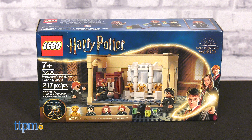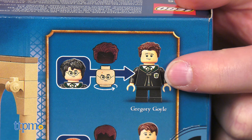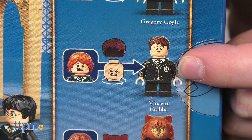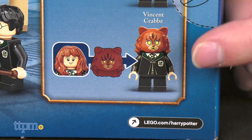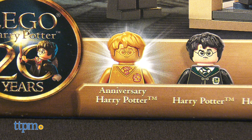Polyjuice Potion Mistake is a recreation of the transformation scene in Chamber of Secrets. All three minifigs have alternate forms. Harry can become Goyle, Ron can become Crabbe, and poor Hermione turns her face into a cat's. Anniversary Harry comes in this set.